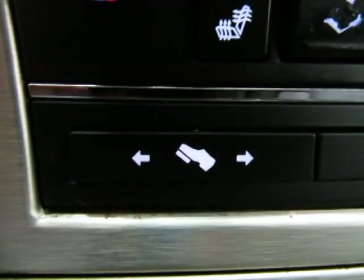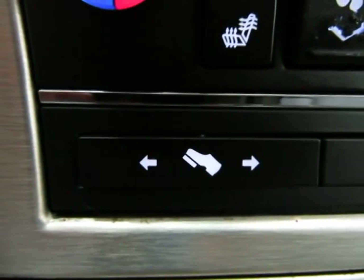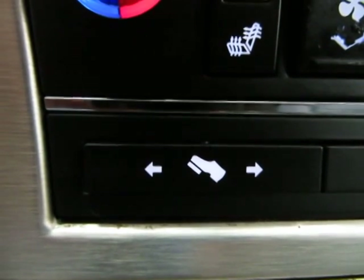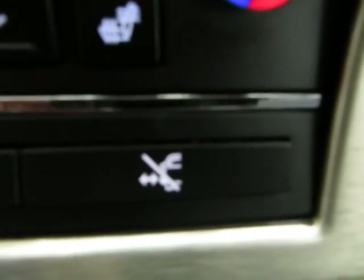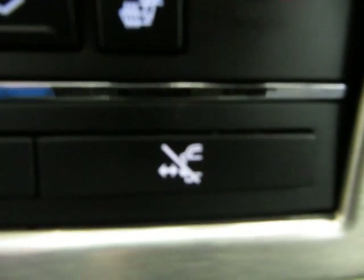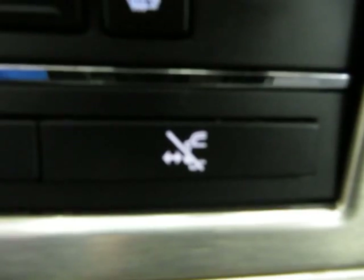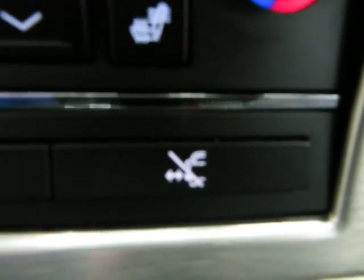You've also got power adjustable pedals. This feature allows you to move the pedals towards or away from you about four or five inches, which comes in really handy if you have a very tall or very short driver. You can also disable the running boards by leaving them open or closed the whole time by pressing that button.